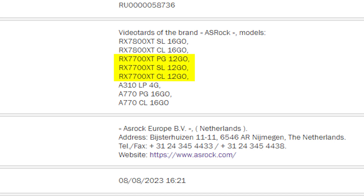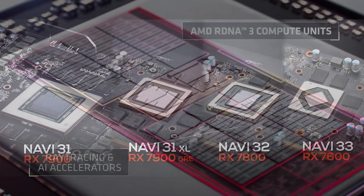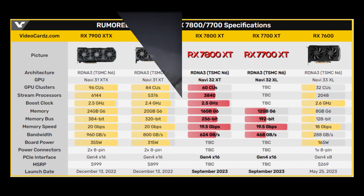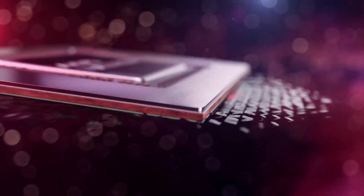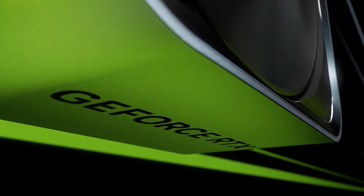From the model names it is clear that the rumored memory size is indeed 12GB, meaning the 7700 XT will be based on a 192-bit memory bus. As for the die, there is currently no confirmed information, but it is speculated to use a cut-down Navi 32 GPU. Both the 7700 XT and 7800 XT are planned to launch next month, and we will have to wait and see how both GPUs perform against higher-end cards from the same family and their Nvidia counterparts.